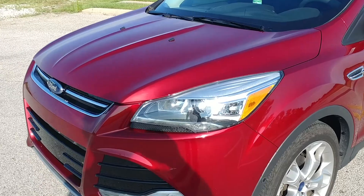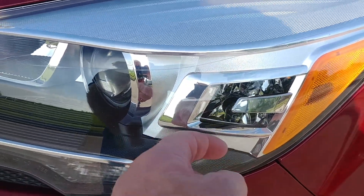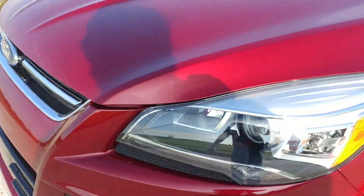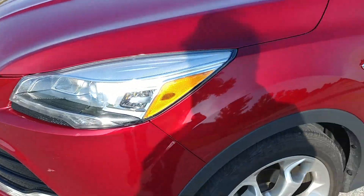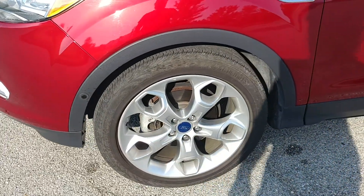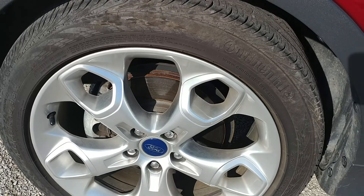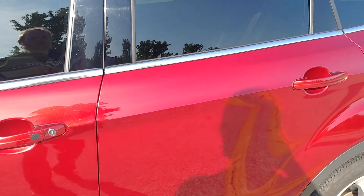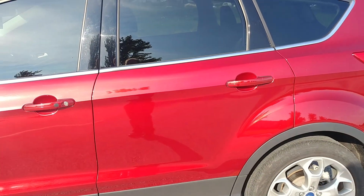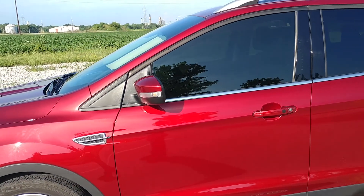Part of the technology package are these Bi-Xenon HID headlights with integrated cornering lamps. They're super bright. Integrated fog lights, 19-inch wheels — these are nickel-plated wheels running Continentals. This is the ruby red color, extra ruby red tint coat metallic.